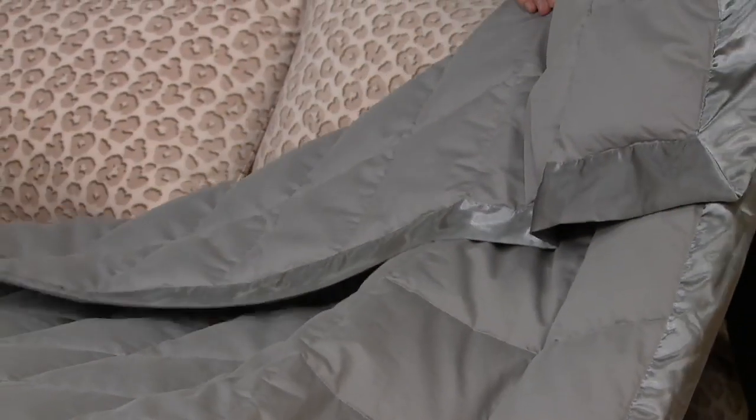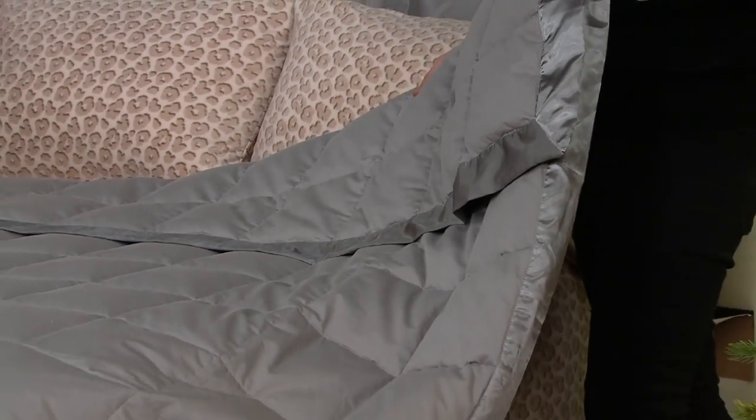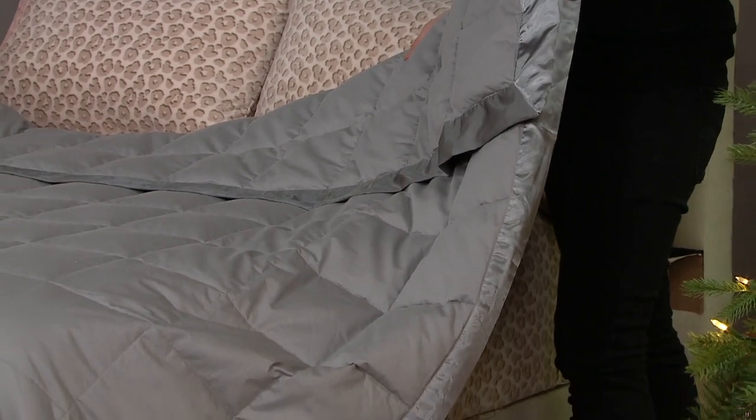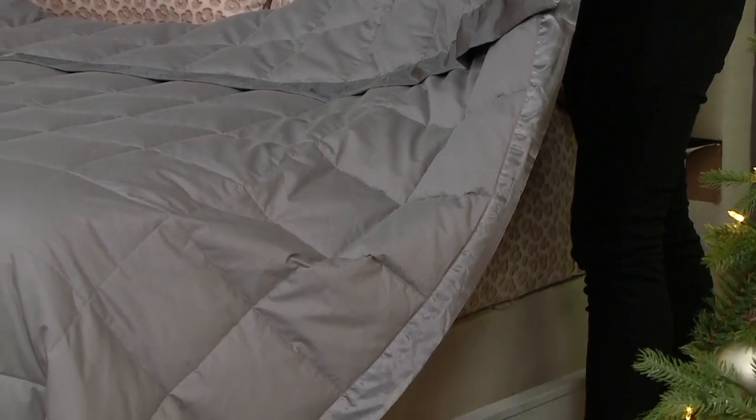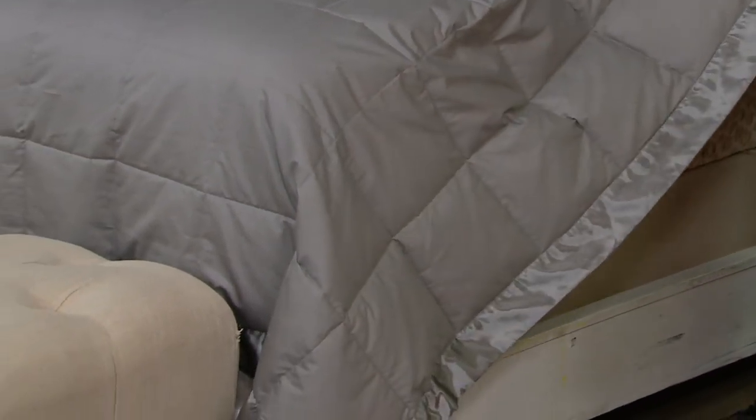This is a run-don't-walk kind of opportunity in my mind, because this is really luxury bedding. And what do I mean by luxury? I mean that it feels really great, it looks great, but it's made with wonderful materials that are going to last, that are going to give you that lightweight warmth, and this is easy to care for.